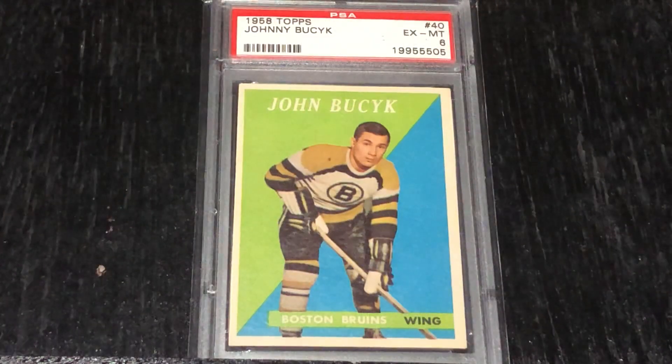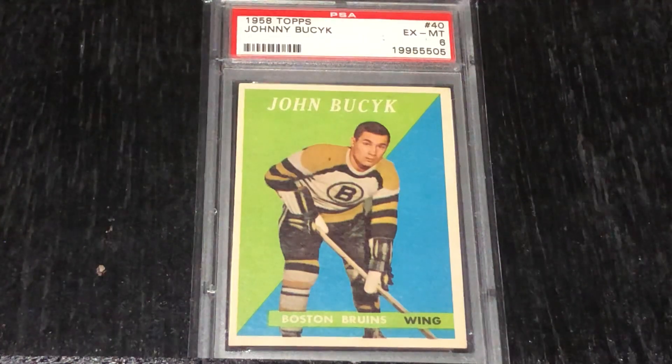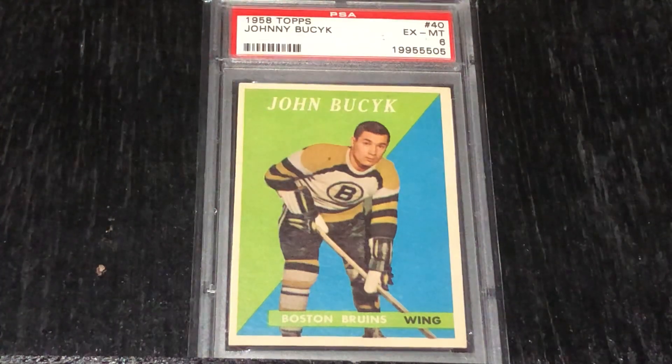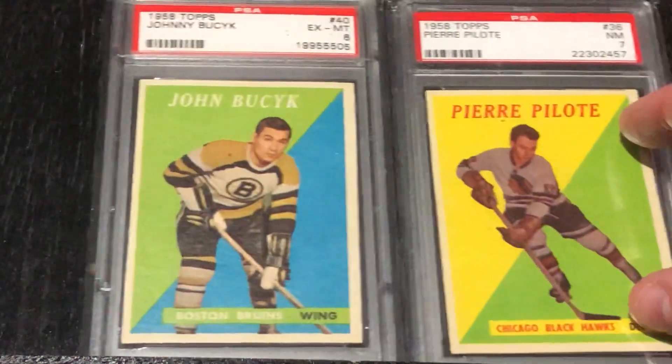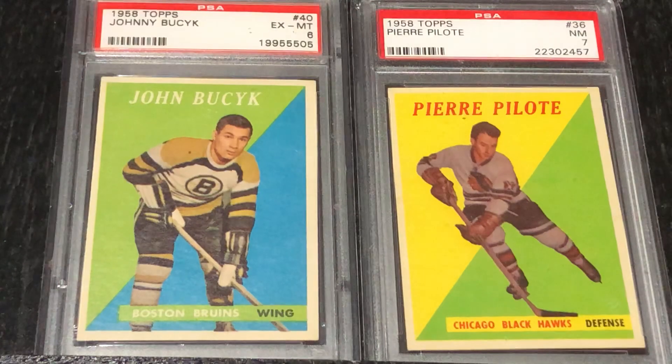This is the 1958 Topps Johnny Bucyk. Bucyk started his career with the Red Wings in 1955, and then he was traded to the Bruins in 1957. He didn't really play much with the Red Wings, so they moved him to the Bruins in 1957 — that's when his rookie card came out. This is his second-year card. It's a beautiful set, the '58 Topps. I showed the Pierre Pilote earlier, and I'm bringing that over next to it. There are a lot of nice colorful backgrounds with the two-tone color contrast — the blue and green on the Bucyk, and the nice yellow and green on the Pierre Pilote. You've got team name and position on these cards with the names on the top.